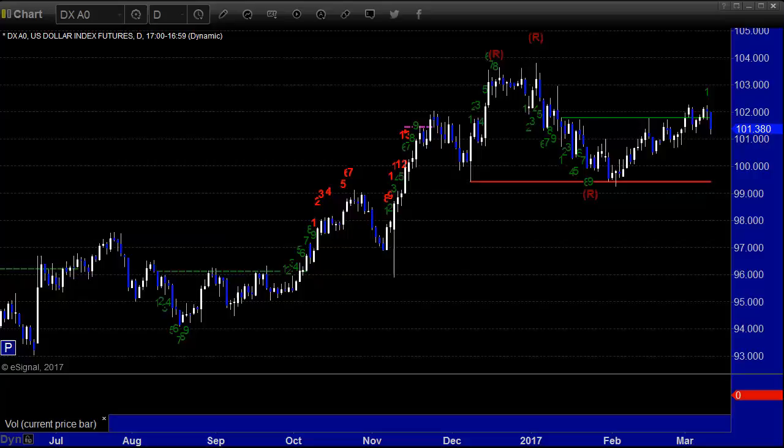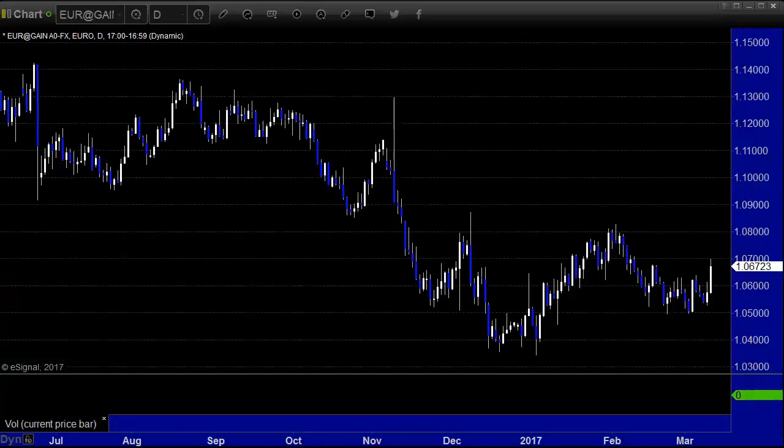There's a bunch of stuff coming out this week, but let's look first at the dollar index, which has been basically stuck right here for a month now — not doing much. We actually had a day, maybe two this week, where none of our trades even triggered because the ranges were so light. Eurodollar is basically the inverse of the dollar index.